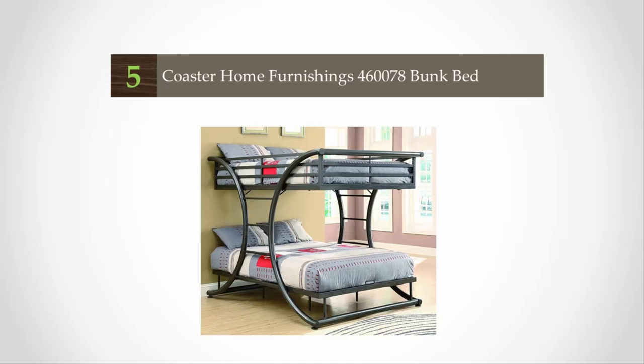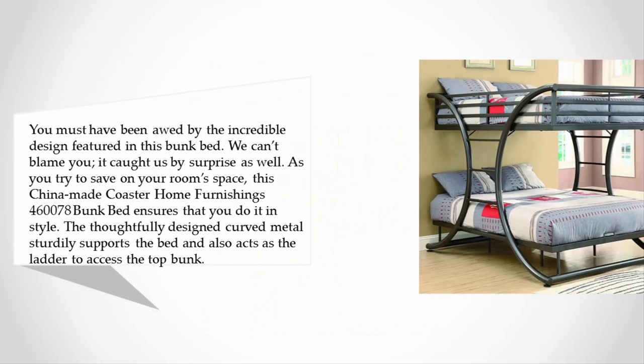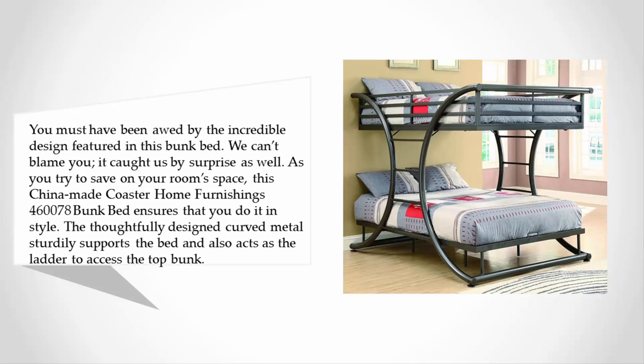Starting off our list at number five, you must have been awed by the incredible design featured in this bunk bed. We can't blame you — it caught us by surprise as well. As you try to save on your room space, this China-made Coaster Home Furnishings 460078 bunk bed ensures that you do it in style.